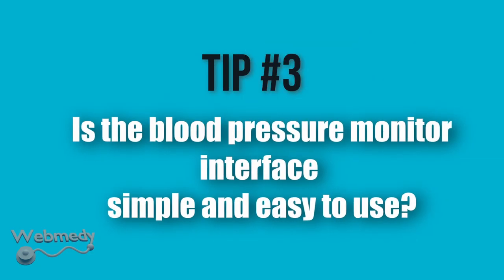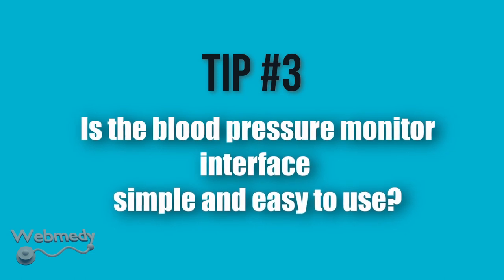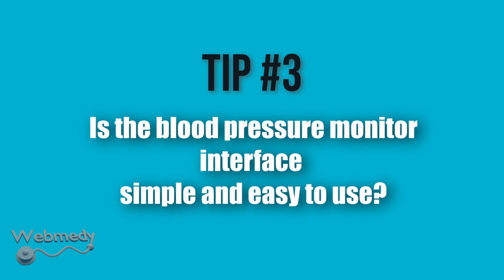Tip number 3: Is the blood pressure monitor interface simple and easy to use? A user-friendly interface with large numbers and big buttons makes it easier to navigate the blood pressure monitor and understand the results.